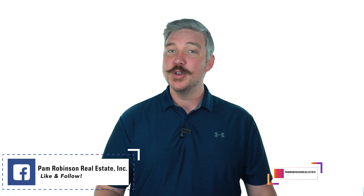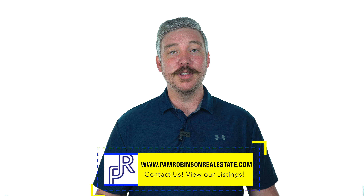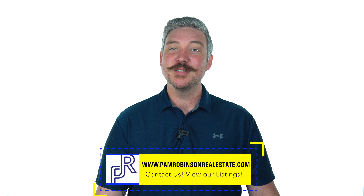Alright guys, so those were my five tips for buyers. Stay tuned for next week — we'll be giving out some seller tips. I hope you enjoyed this video; it's something new we're trying. Head over to our Facebook page and Instagram and give us a like and follow us. Stay tuned for more information on the real estate market and what we can do to help you be a homeowner and find the perfect property. Go to PamRobinsonRealEstate.com for all of our listings, and we will see you next week.